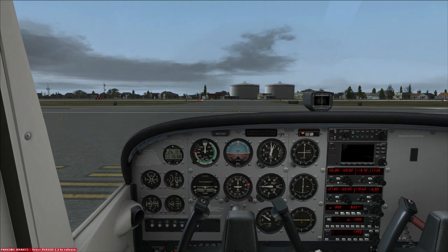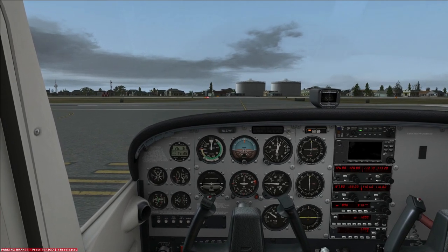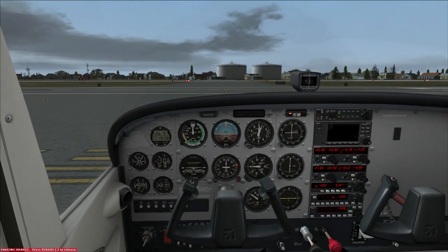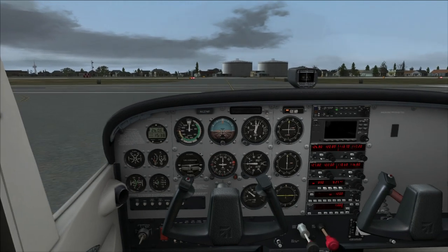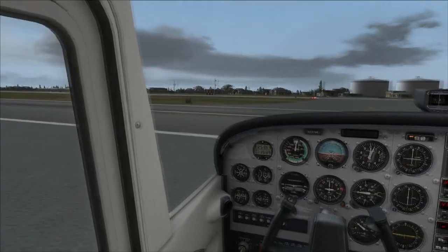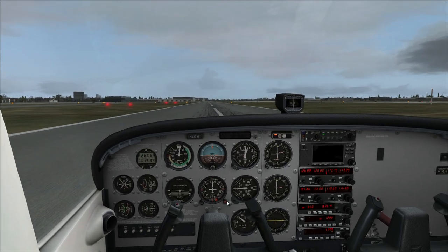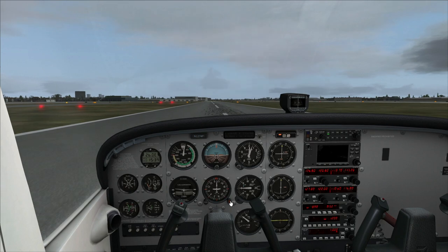The tower responded: Skyhawk 1274 Foxtrot, John Wayne Tower, closed traffic approved, report midfield each time, runway 1-9 left, clear for takeoff. So with that done, we're going to turn on our landing lights and strobes and turn on the rest of the lights. I'll show you a little trick with flying a pattern — the frugal cheat. We will drag the heading indicator onto our runway heading and use that like a clock face to fly our pattern.